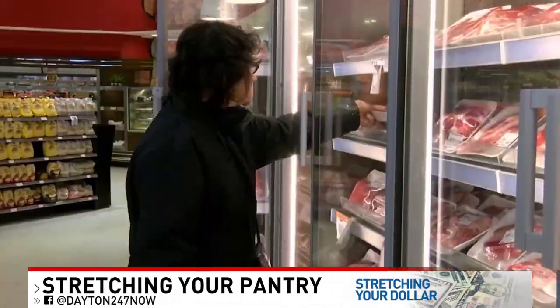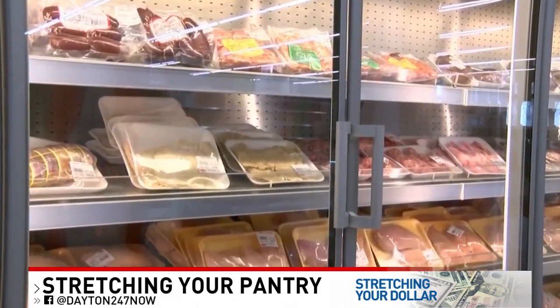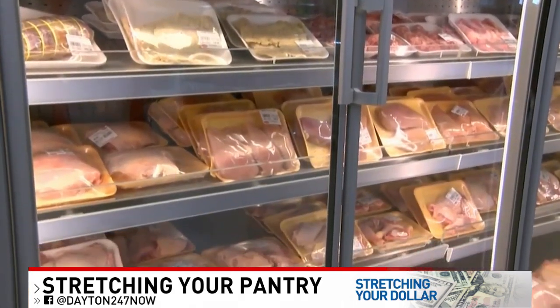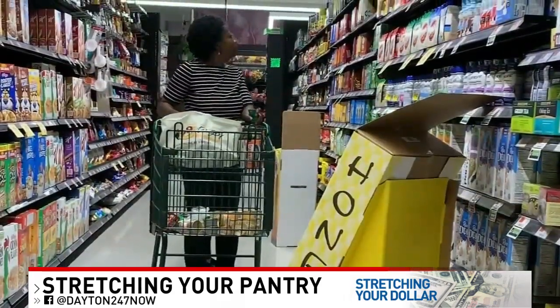First, the folks at the AARP suggest using ground chicken in recipes whenever possible instead of beef. Although meat in general did get more expensive over the last year, poultry's price hike wasn't as severe and it already cost less to begin with.